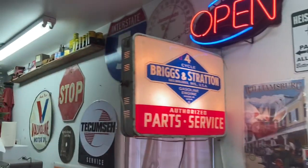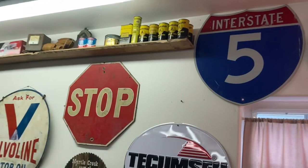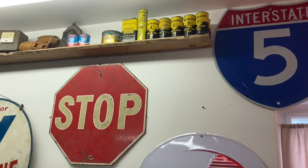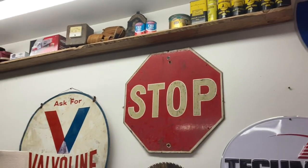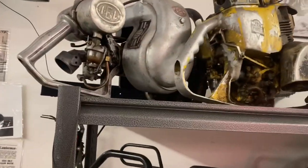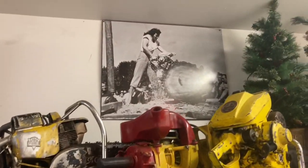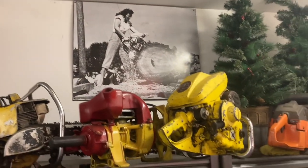And some very vintage saw chain. Some of the signage. Old cans of McCullough mix oil, full of oil. And some Homelite. More vintage saws. There's that picture of one of my customers right there, and she's running that saw right there.